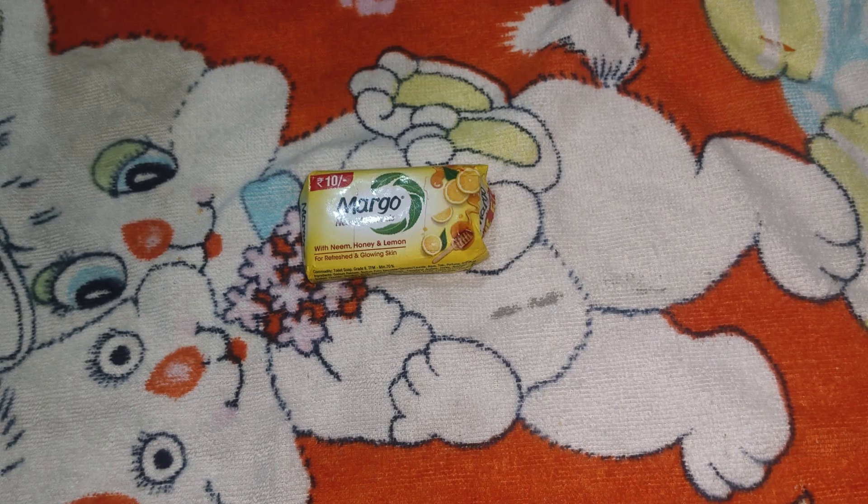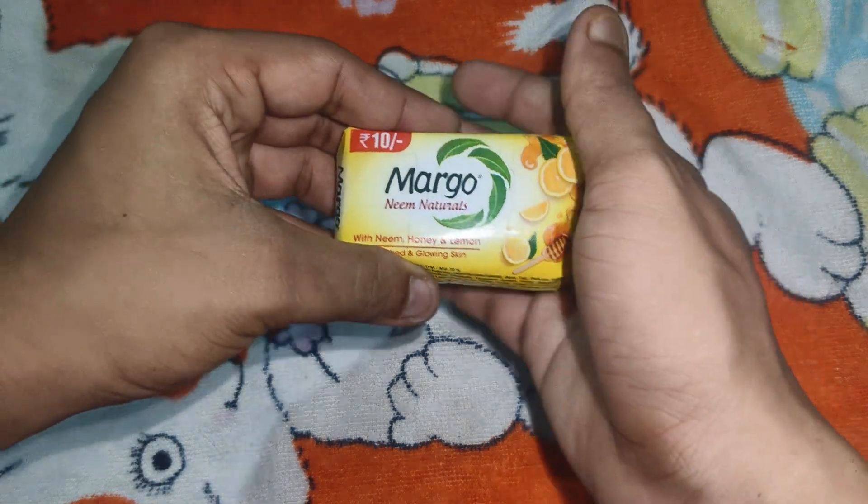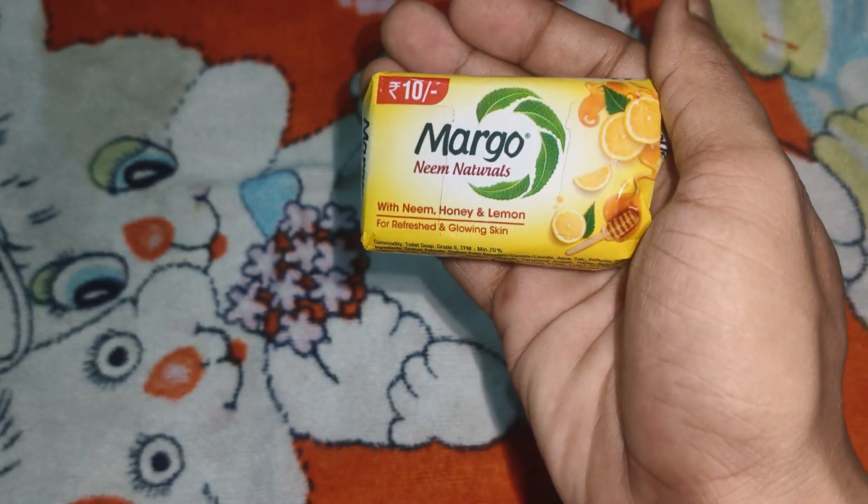Hello Bondhura, welcome to our channel Josh Academy. So let's get into a very interesting video. This is RS10 Margo Neem Natural Soap — Neem with Neem, Honey and Lemon.